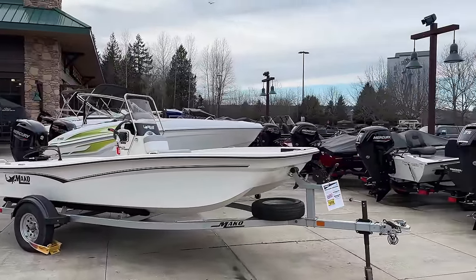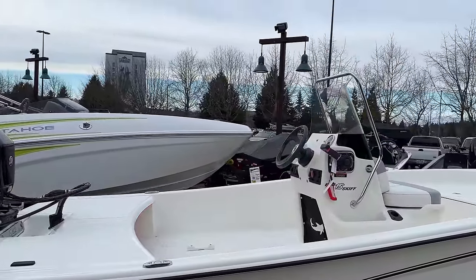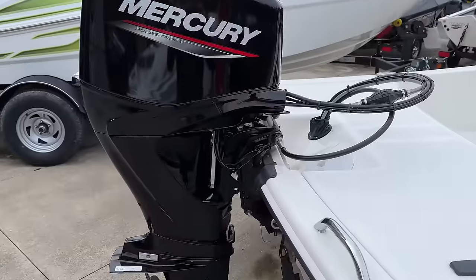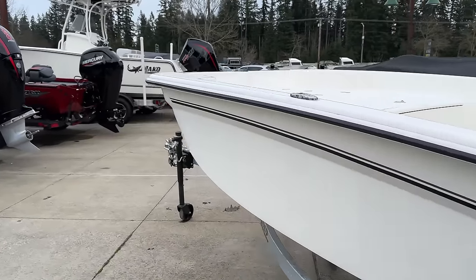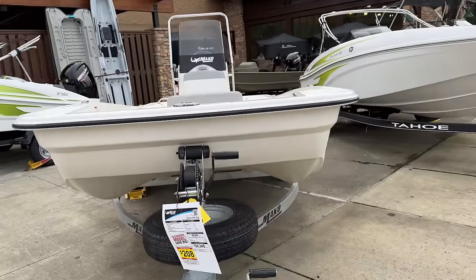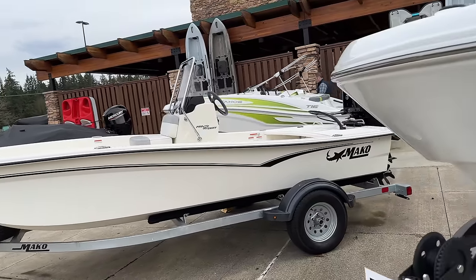Another nice little Mako — it's got that old school Boston Whaler body style. For those of you on a budget, it's a small boat but there's a ton of space inside for all your gear — very functional boat. 60 horse Mercury, galvanized trailer, very affordable too. $20,000, $200 a month. Could you take something like that out on the Puget Sound? Probably fine as long as you check the weather. Not a bad option if you're on a budget.